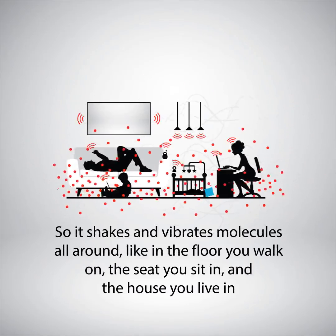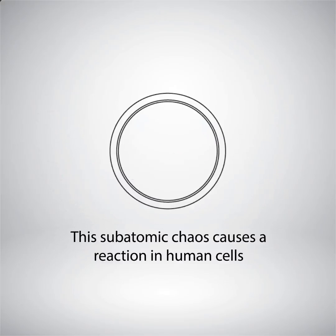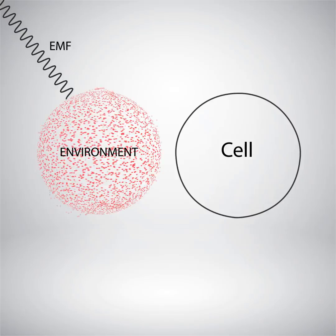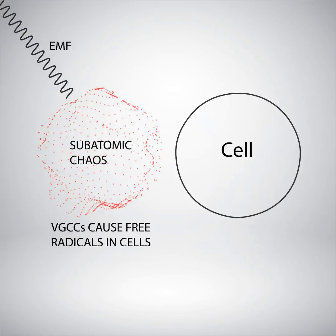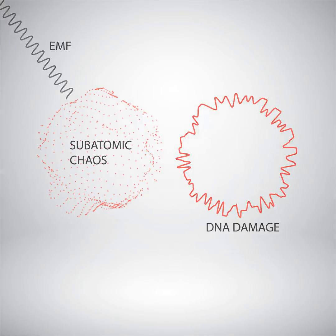So it shakes and vibrates molecules all around, like in the floor you walk on, the seats you sit in, and the house you live in. This sub-atomic chaos causes a reaction in human cells. Simply put, EMFs cause sub-atomic chaos in our environment, which causes a door to open on our cells called a voltage-gated calcium channel, which overloads our cells with double-ion calcium molecules, causing a chain reaction of issues including free radicals and DNA damage.